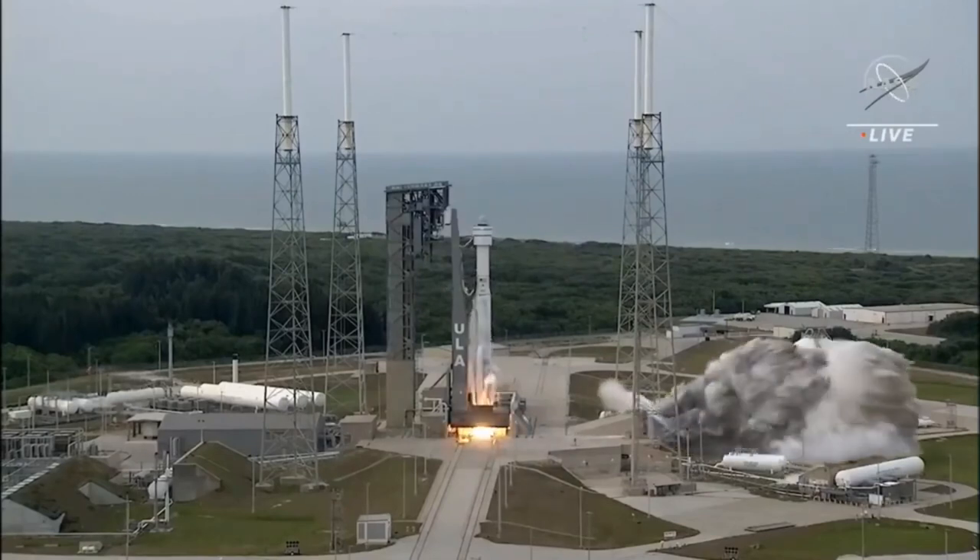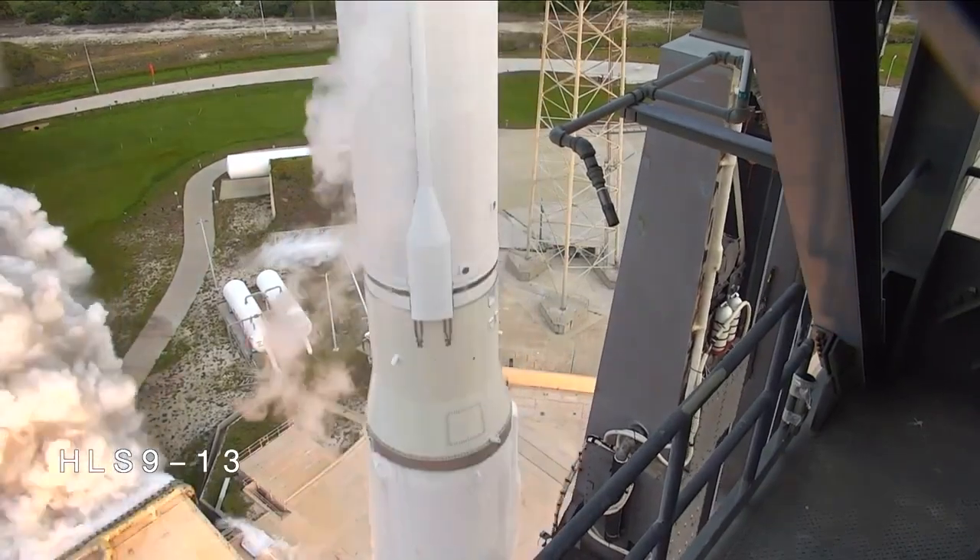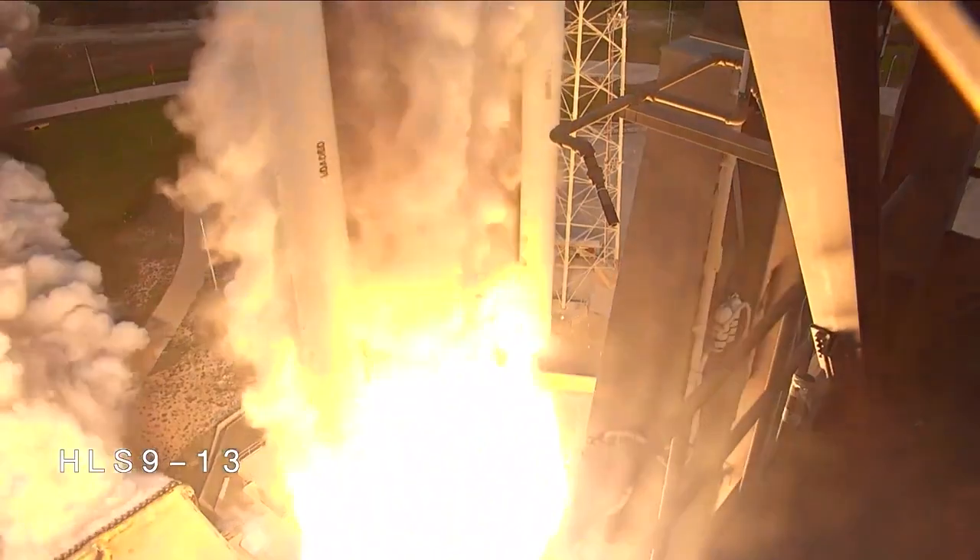So, what are your thoughts about NASA's Boeing Starliner? Will it be able to carry out a test flight in April 2023 or not? Share with us in the comments below.